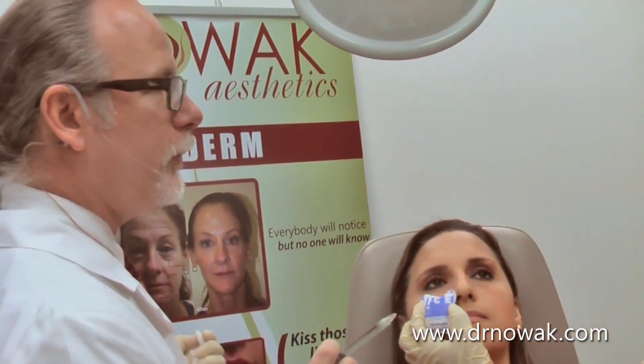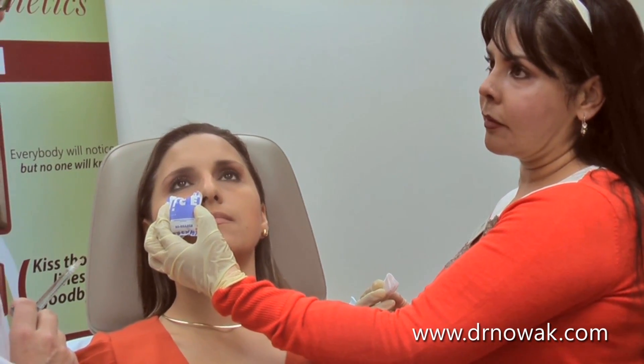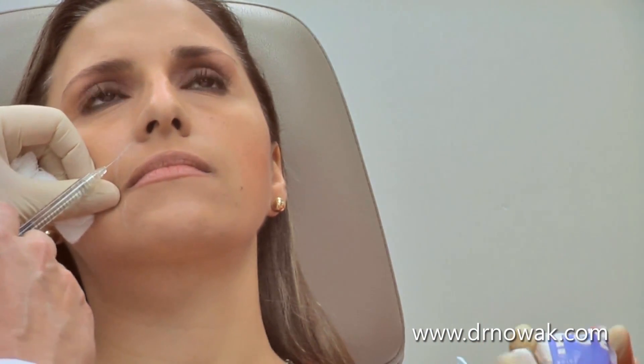So if you haven't had Juvederm, it's amazing. It's a very soft, normal, natural product. So we're just icing the areas to make her a little more comfortable. Is that feeling cold there for you? No. All right, very good. Let's relax a little bit here.